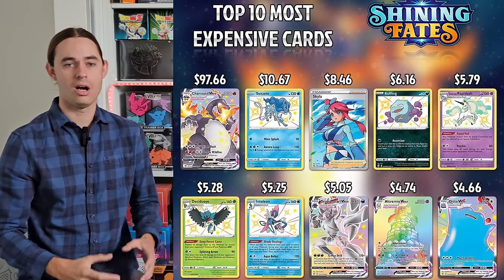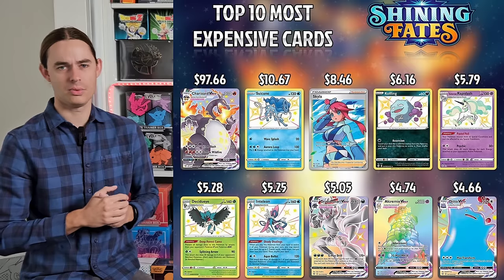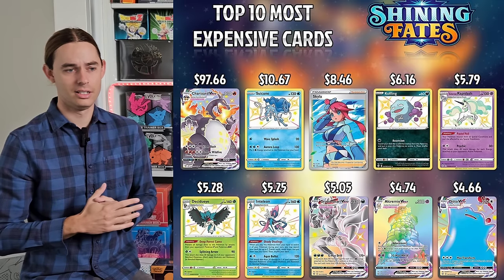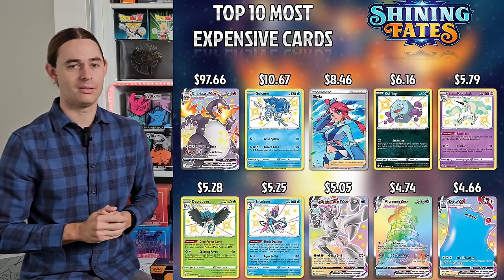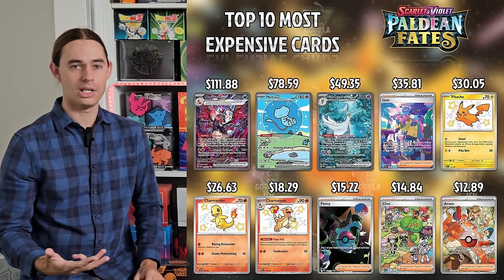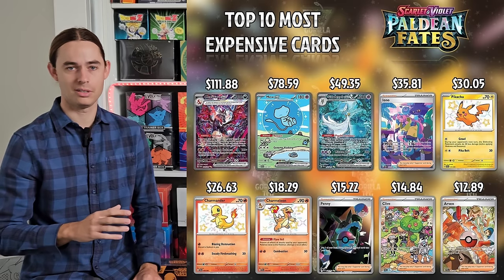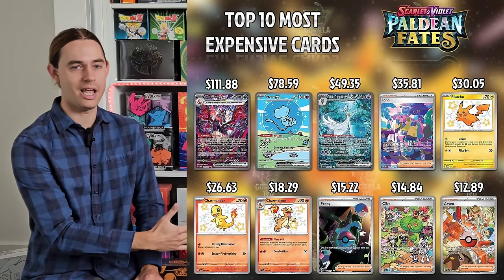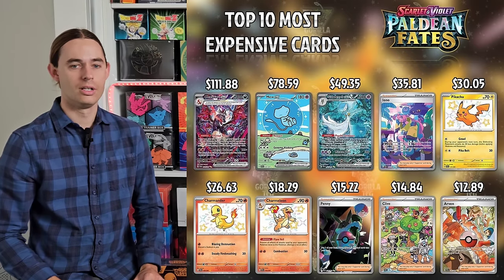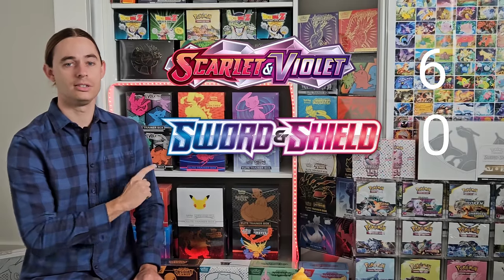Paldean Fates versus Shining Fates — again, is this a question? Shining Fates is a one-hit wonder: just the big shiny Charizard VMAX, and then something like Suicune as the next most expensive card. Paldean Fates has the shiny Pikachu, the Charizard SIR, the Mew, the Gardevoir. Paldean Fates isn't as good as Hidden Fates, but we're not comparing that — it is a better set than Shining Fates by a long shot. So there we have it: the first six sets of the Scarlet and Violet era versus Sword and Shield era is 6-0.